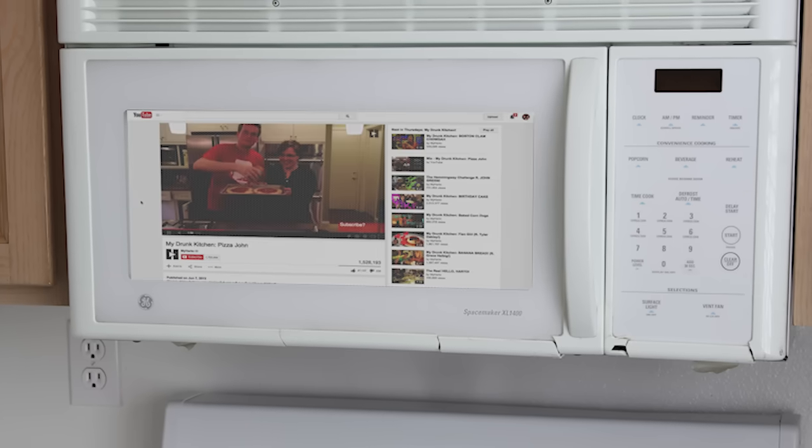There's a bunch more things you could do too, like using the LCD you've got now to display recipes or play cooking videos.